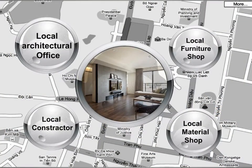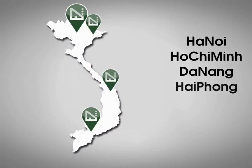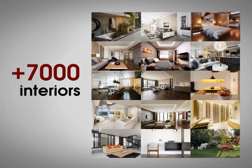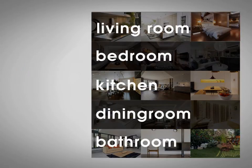Businesses post their product information depending on their location, expanding the project's reach more and more. Our goal is to build a project that can be replicated at a global scale. Once you access Easy for Home, you will have 7,000 interiors for reference, divided into categories: living room, bedroom, kitchen, dining room, and bathroom.